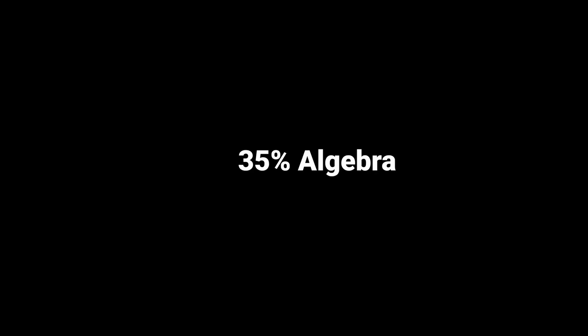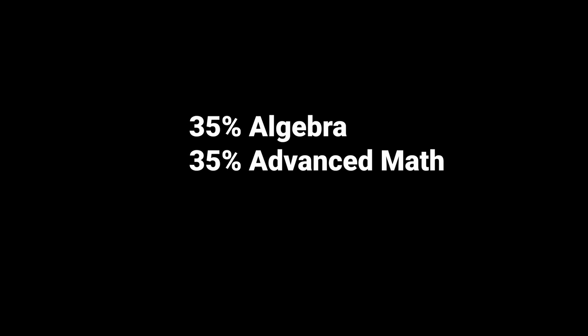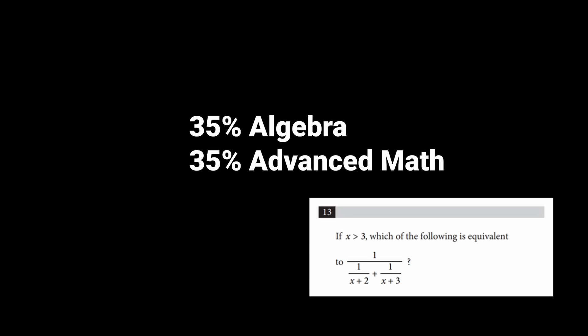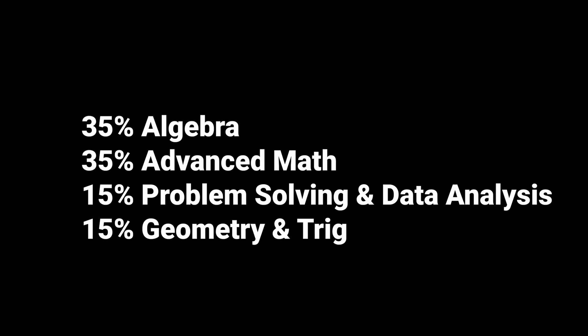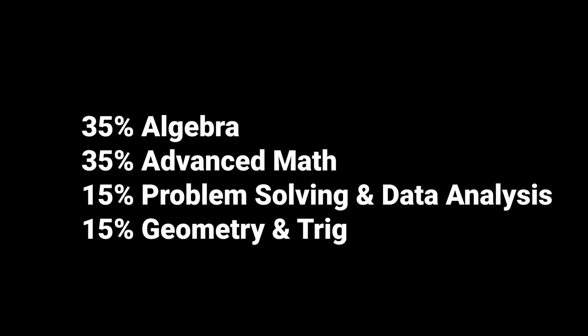The new math breakdown is: 35% algebra, 35% advanced math — that's systems of equations, quadratics, exponentials, rationals, etc. — 15% problem solving and data analysis, which are your word problems, and 15% geometry and trig. By the way, trig here means Pythagorean theorem and SOH-CAH-TOA — the stuff you probably learned in geometry — not unit circle and polar coordinates.